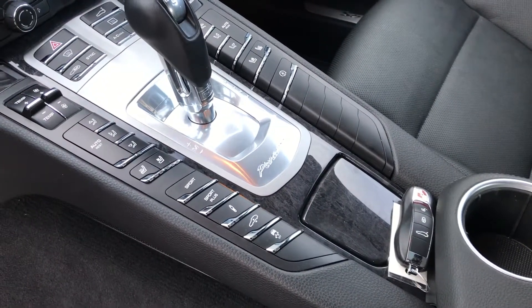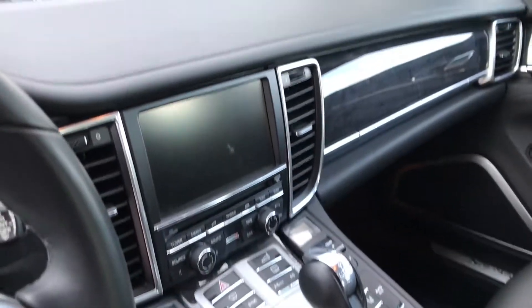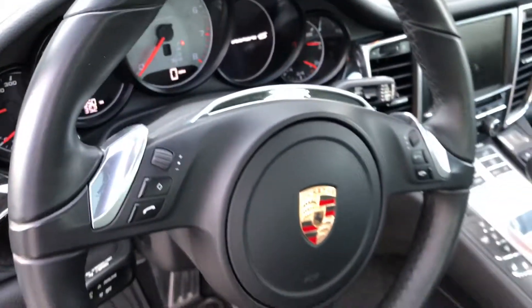It has heated and ventilated seats, Sport Chrono, PASM, and air suspension — very well-equipped car. More of the anthracite birch. You can see the current miles on the car. Multifunction steering wheel.